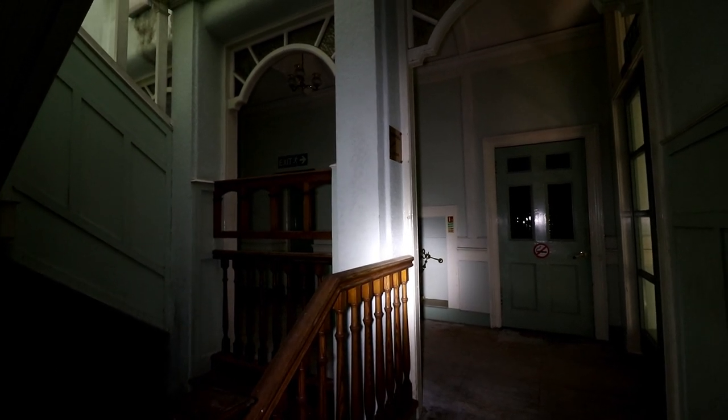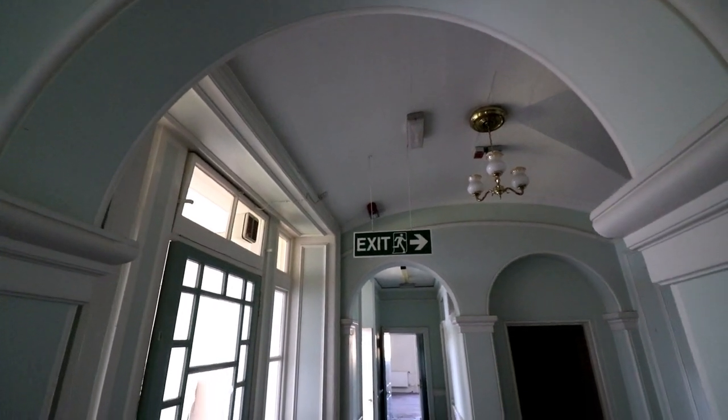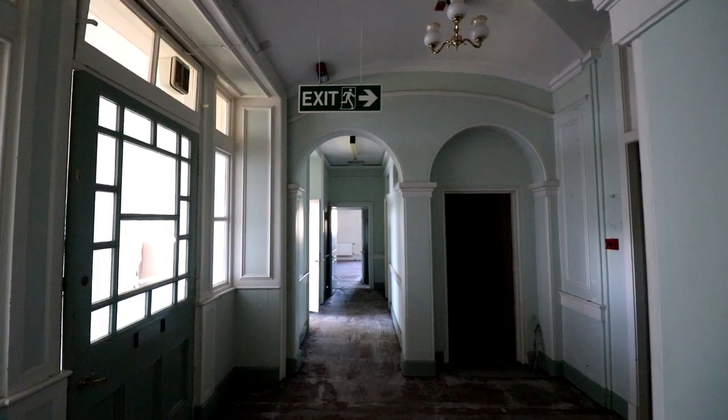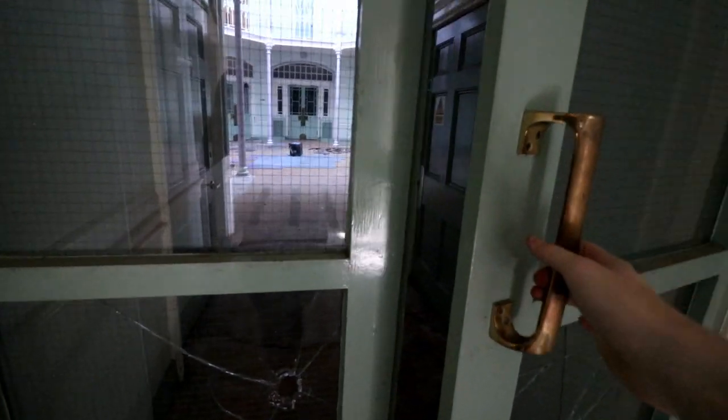As we progressed from the lower levels of the property, the architecture was improving to the level you would expect in a stately home. For an asylum, the decor was unbelievably well kept, and it was only going to get better.